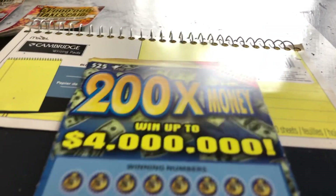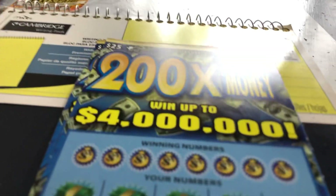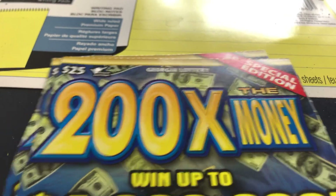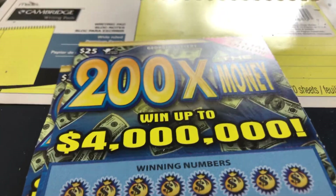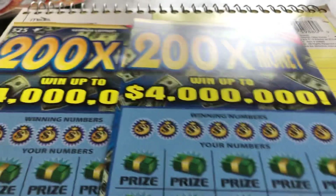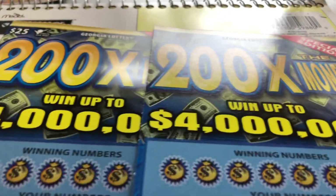Hello everyone. I got '200 Times the Money,' went up to $4 million. This is a brand new $25 ticket that was released by Georgia on Tuesday, which is today for me. I'm recording this today.